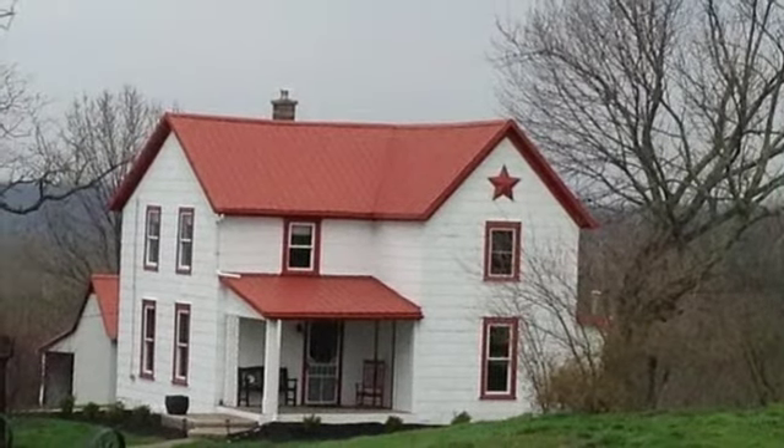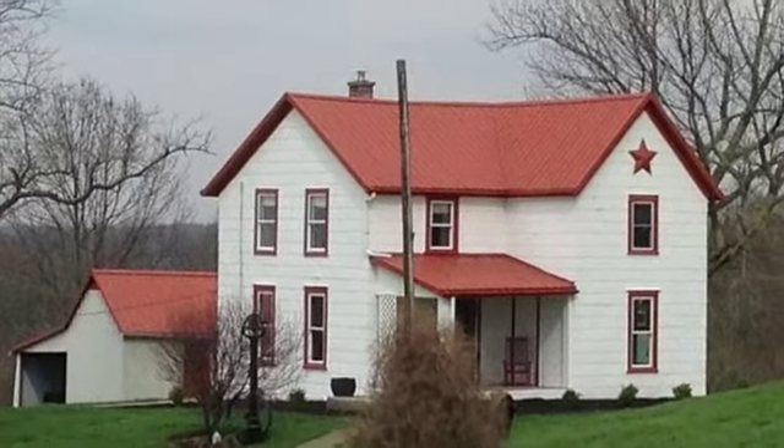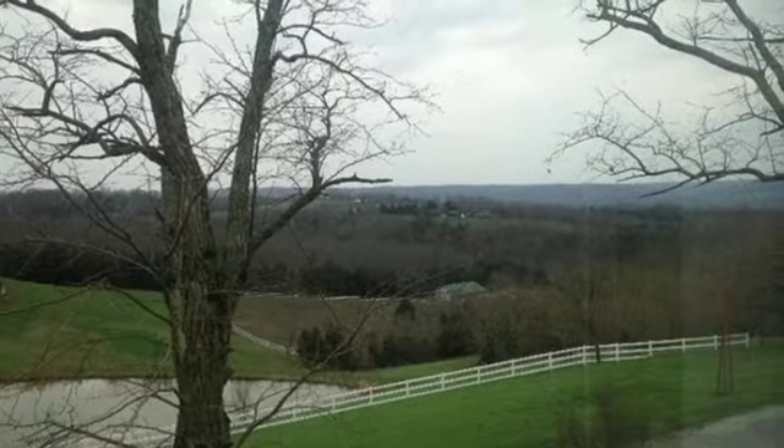Interior features of this property include walk-in closets, hardwood floors, a wood-burning fireplace, a formal dining room, air conditioning, and an unfinished basement.